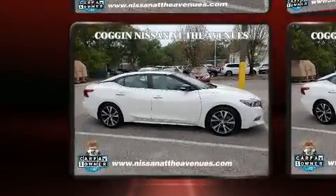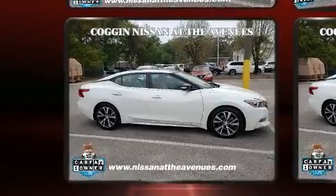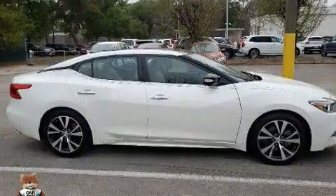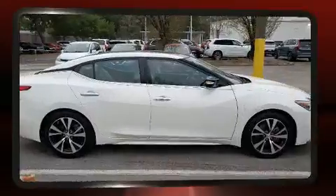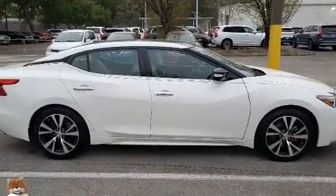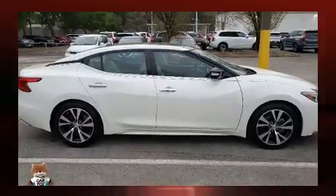Top features include power windows, variably intermittent wipers, a built-in garage door transmitter, and a split-folding rear seat. For drivers who enjoy the natural environment, a power moonroof allows an infusion of fresh air.